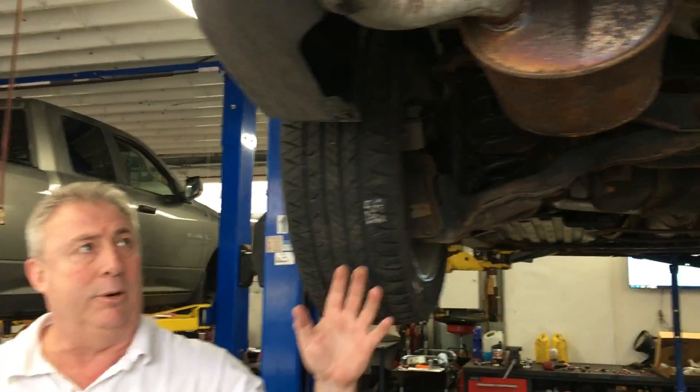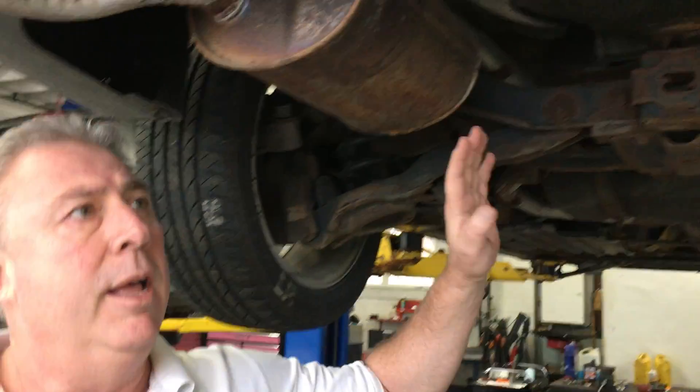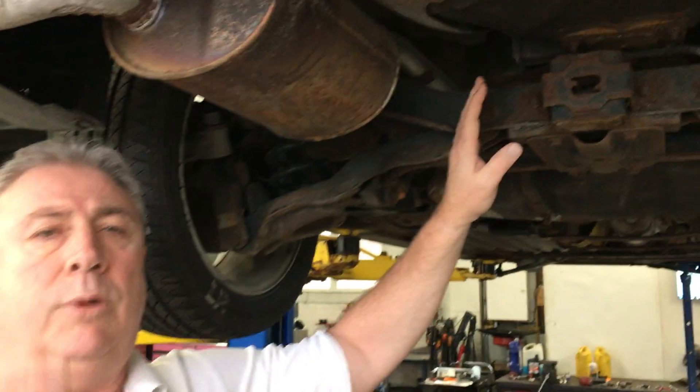We got salt, we got corrosion. A good way to keep that from happening is just get the car washed a little more often. And when we talk about under the car, that's a great place to be focusing.